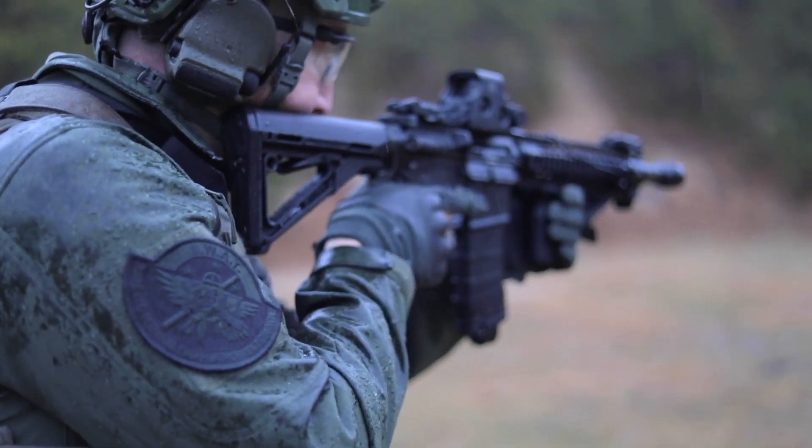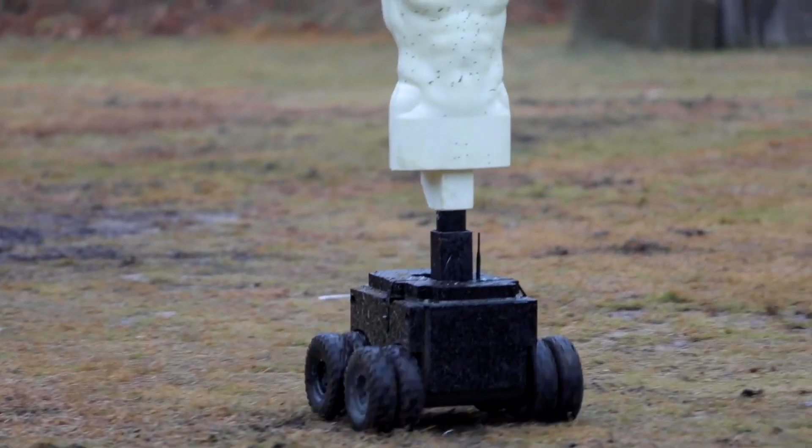We were out on the field with the LA Rams — we actually had serial units number one and two out on the field training with the Rams during their preseason camp — and some Navy SEALs came up from the nearby base in Coronado and they said, "Hey, this thing's awesome. Can we shoot at it?" After we'd heard that a few times, we started developing along that pathway.